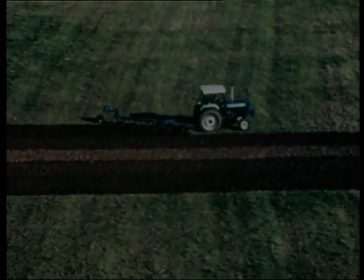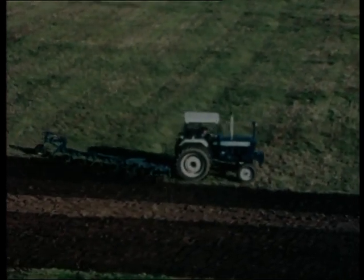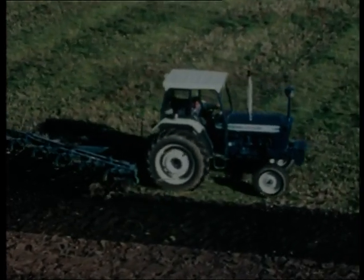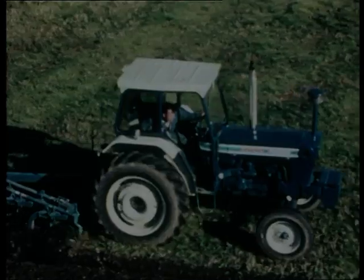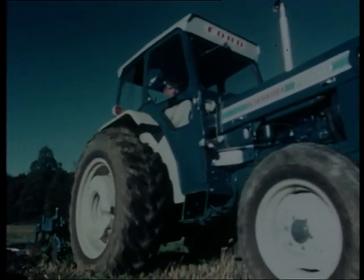Then, in 1971, this came along — the Ford 7000. At last, here was a powerful 90-plus horsepower machine that answered many farmers' prayers, and without the addition of four-wheel drive that increased the asking price. The 7000 was a landmark machine, and caught farmers' imaginations in a big way.